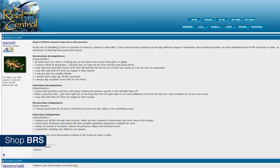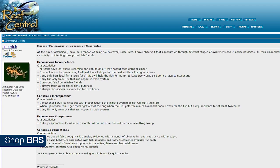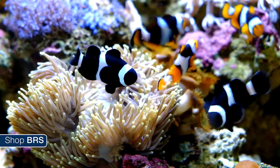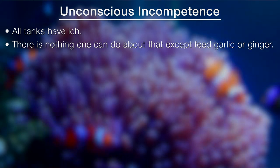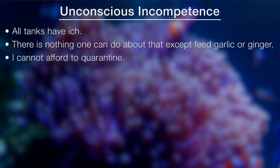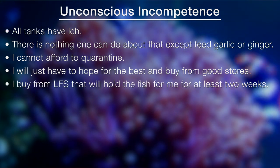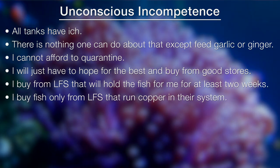The first is 'Stages of a Marine Aquarist's Experience with Parasites' by Snorvish, a moderator on Reef Central. He starts with what some may consider harsh words about unconscious incompetence, characterized by flawed thought processes: 'All tanks have ick,' 'there is nothing I can do about that except feed garlic or ginger,' 'I can't afford to quarantine, I will just have to hope for the best and buy from good stores,' 'I only buy from local fish stores that will hold the fish for me for two weeks so I don't have to quarantine,' and 'I buy fish from local fish stores that run copper in their system.'